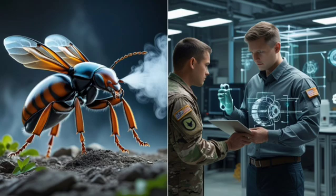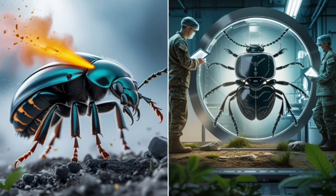Unlike most insects that rely on venom, camouflage, or speed, the Bombardier beetle has mastered chemical warfare using a method more advanced than some man-made defense technologies.